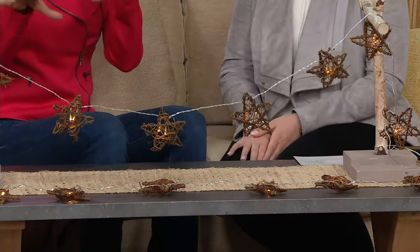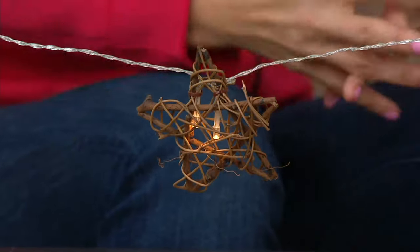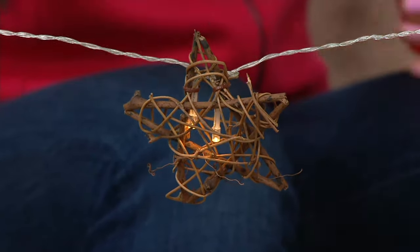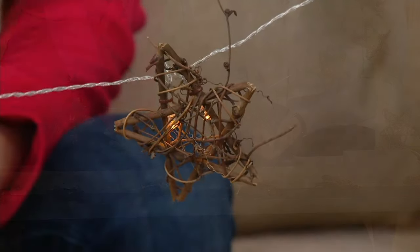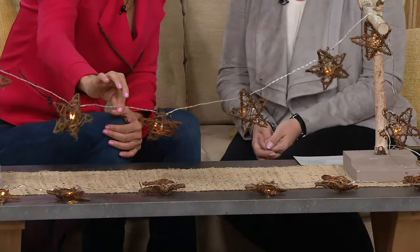Look how cute these are — these are so Ellen. You're speaking to all the different gifts that Ellen has, but one thing she loves is animals, nature. Anytime she can incorporate something that feels natural and a little vintage, she does in this collection, and this is a great example of that. These rattan stars are all done on a long clear cord, which I love because you can kind of hide it beautifully.